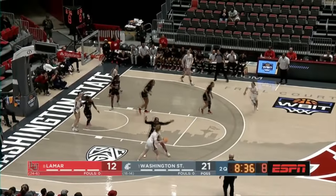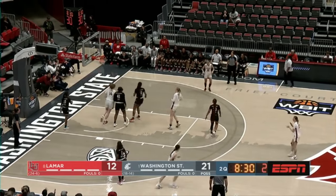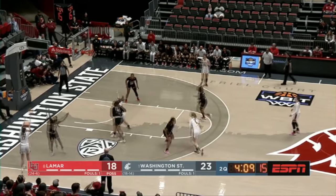A better flow to your offense and really good two possessions to start this quarter for Lamar. Here's the dish down low. Lamar has been able to capitalize — 12 points off turnovers to WSU's only two points.